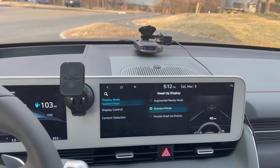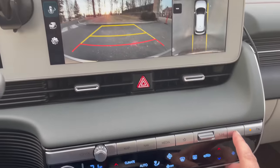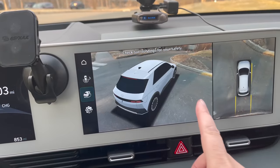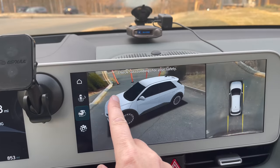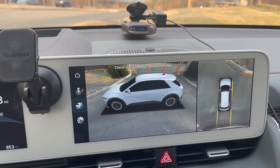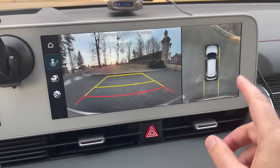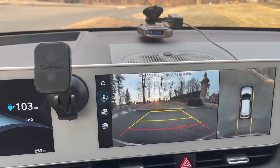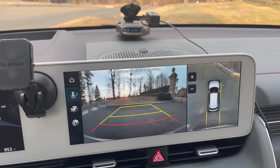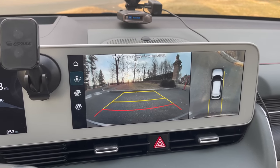There's a camera mode that shows interesting imagery — you can spin the view around and look at your car in a 360-degree view. When you're backing up it helps with the guidelines. One thing to note is that this camera does not work unless you're going five miles per hour or under.